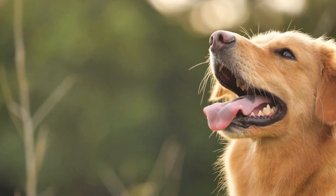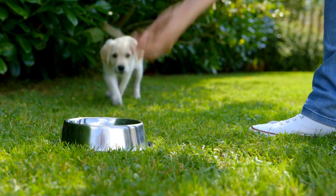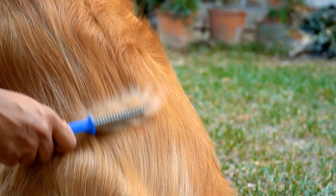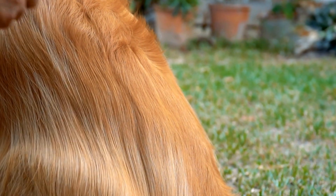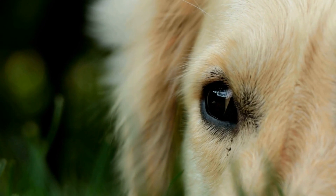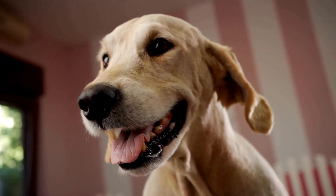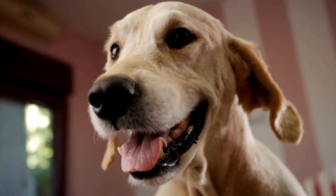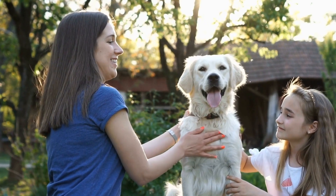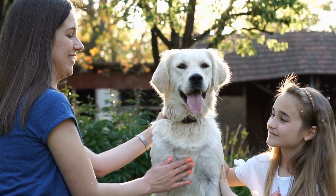Tip four: keep your home cool. It's essential to maintain a comfortable and cool environment for your golden retriever inside your home. Close the curtains or blinds during the hottest parts of the day to block out the sun's heat. Provide fans or air conditioning to circulate the air and maintain a pleasant temperature. If you don't have air conditioning, consider using cooling mats or raised beds to help your dog stay cool. Remember, dogs cannot cool themselves down as efficiently as humans, so creating a cool spot for them is crucial.